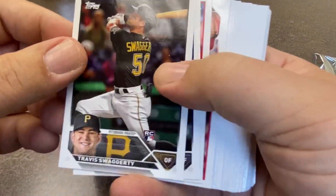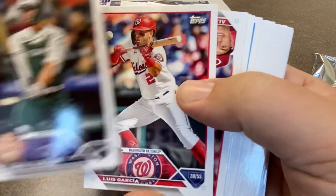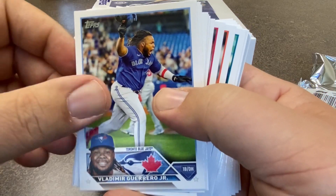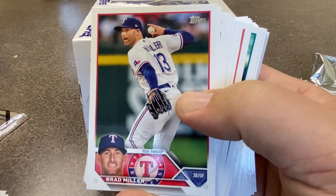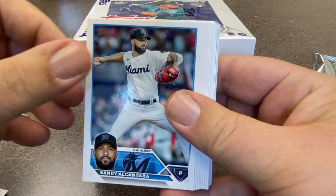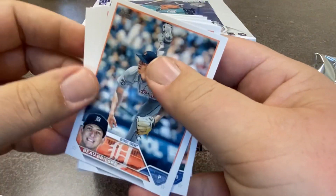I'm just going to kind of rip through this real quick here. Well, that's a rookie, but not the one we're necessarily looking for. A lot of good ones in this set. Obviously Adley Rutschman is a big one that a lot of people are excited about. There's Vladimir Guerrero Jr., obviously not a rookie card. Joey Votto, Brad Miller. Gunnar Henderson is a guy I've been big on for a while — excited that his rookie card is in here. Sandy Alcantara — that's a good card. He's a good pitcher.